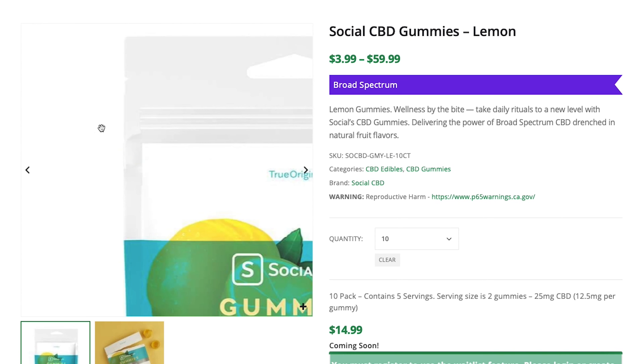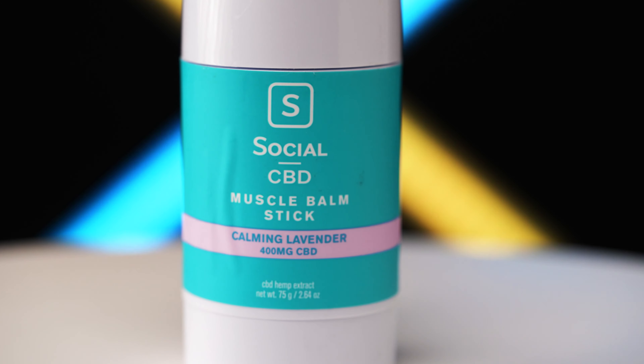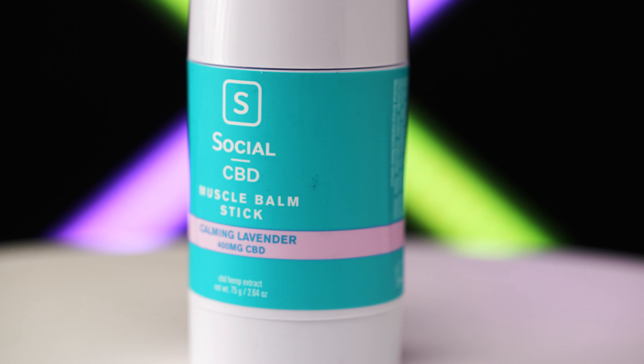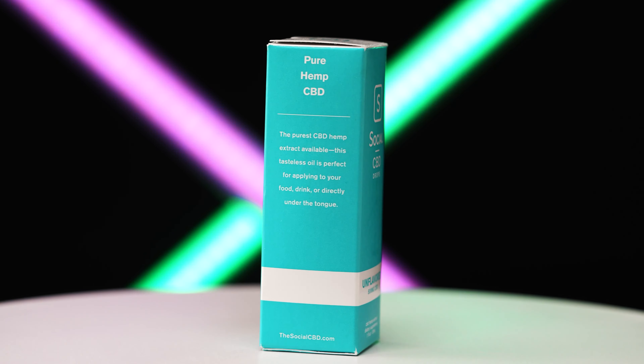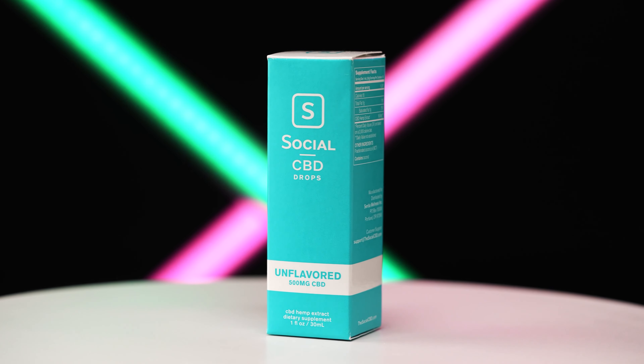Social also has some great topical options for active individuals including transdermal patches, balms, and creams. They also have some convenient capsules and a few different formulations. You can find top-rated Social CBD on Direct CBD online. Be sure to visit and learn more.